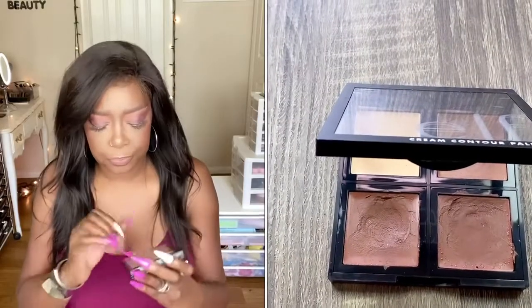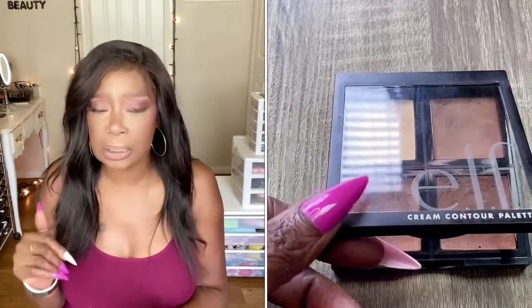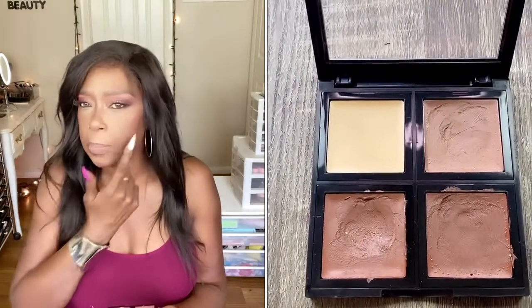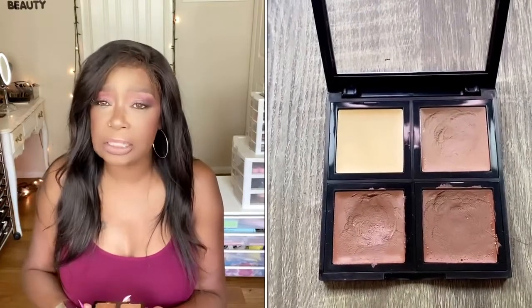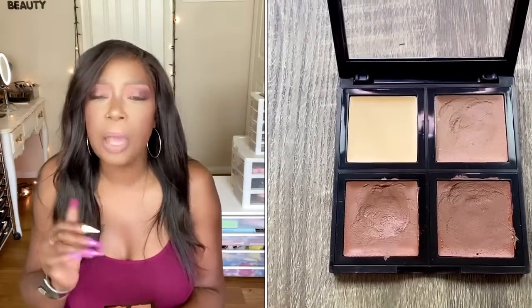For cream contour, I've been loving the e.l.f. contour palette. The darker shade on the right is what I used to contour my cheekbones and jawbone. The one next to it is what I used for my nose contour. The lighter one I use to carve out my brows. There's a yellowish banana shade I know I can use to brighten under my eyes. This is very reasonably priced — you can get it at Walmart, CVS, or Walgreens. I'm really loving this cream contour palette.